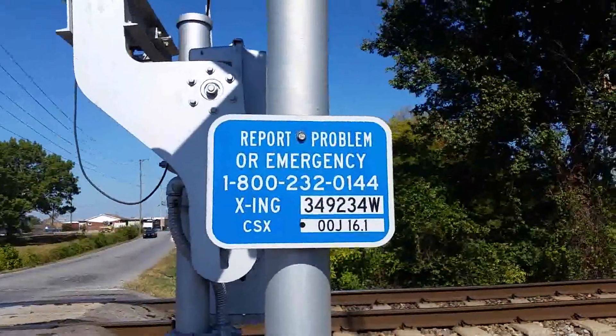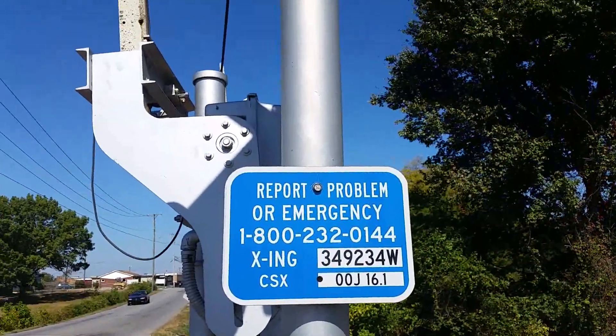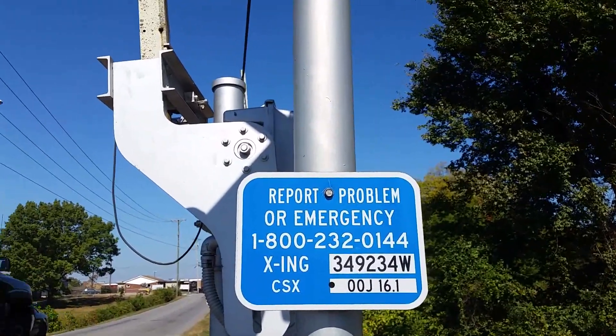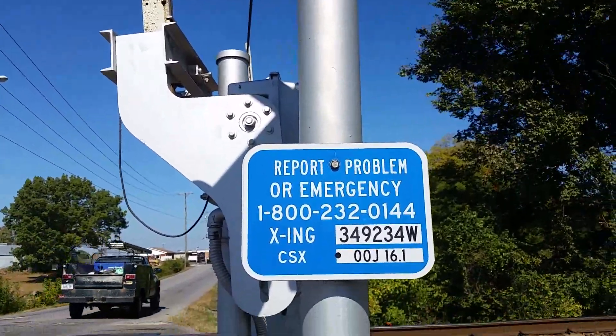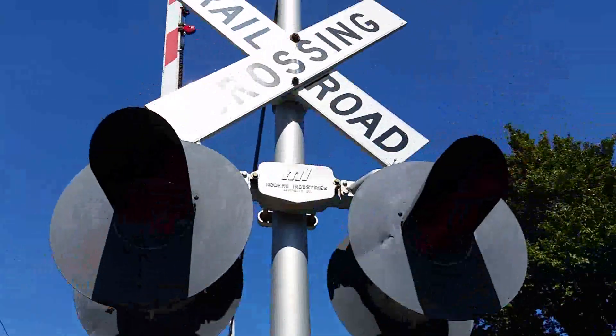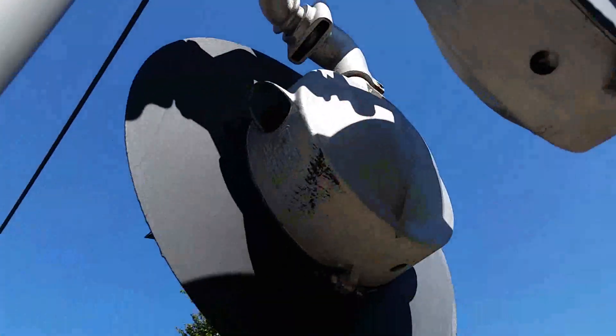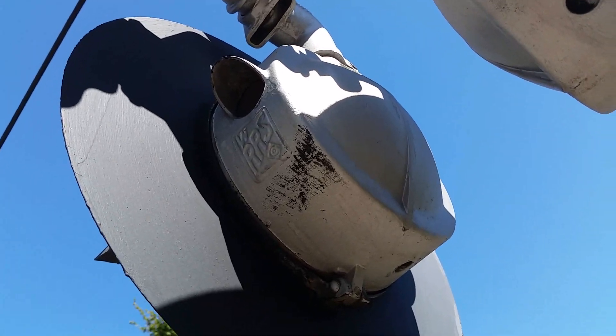On the first signal we have a Martin Industries base, then we have the emergency information. The DOT number is 349234W, and the milepost is 00J16.1. Then we got the lights, which are WRRS 8-inch lights, believe it or not — you can see it says WRRS right on them.